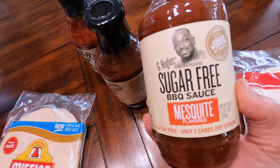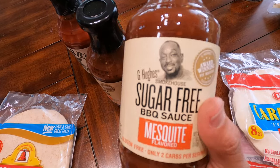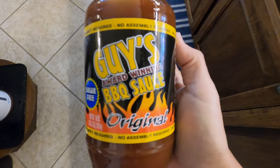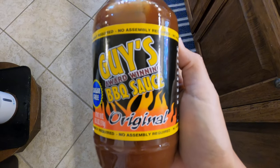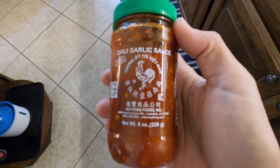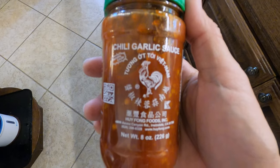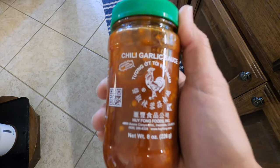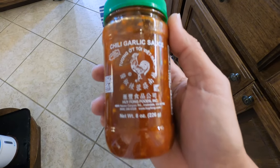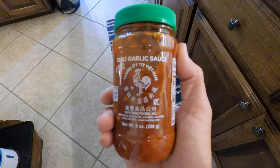We're from Texas — we like a good barbecue. This guy makes some good barbecue sauce, so give that a shot. We also found a new barbecue sauce that we love. This barbecue sauce is legit — we've traded it out for the other one because we really like it. If you add a little bit of chili garlic sauce to your barbecue sauce, oh my gosh, it gives it a little kick. So good — even if you broil or bake your chicken.